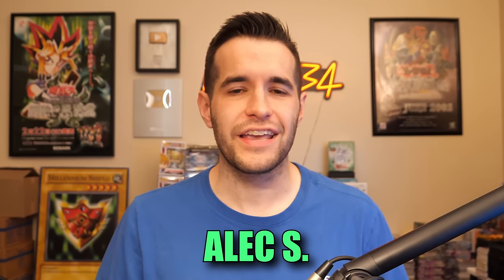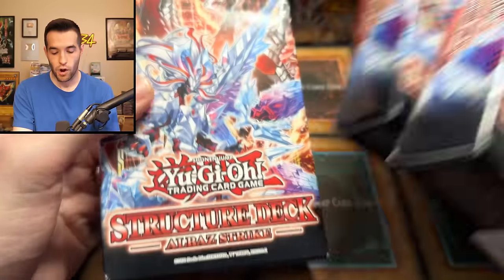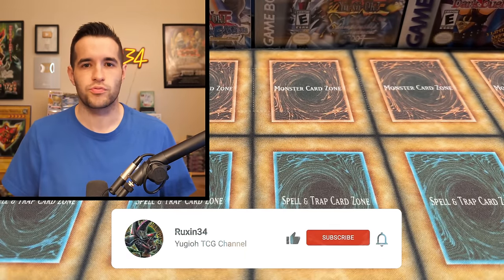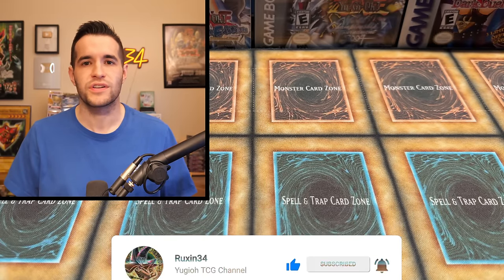In this video, Alec S. purchased something from me, and we're going to be opening it up today. But before we get into it, we do have a giveaway. I'll be giving away these three Outback Strike structure decks so you can almost basically play Branded if you guys win this. Just like the video, be subscribed, turn on notifications, and let me know down below what you liked about this video and what you want to see in the future.